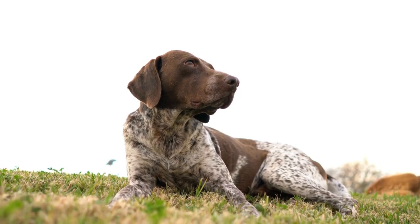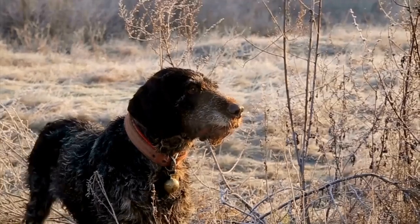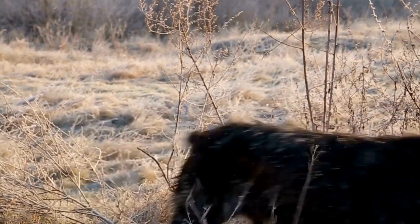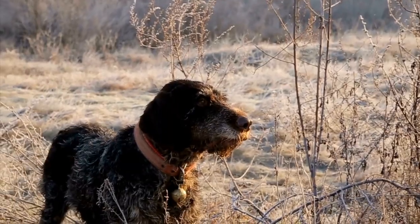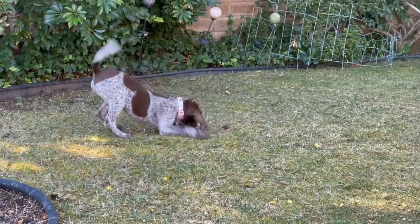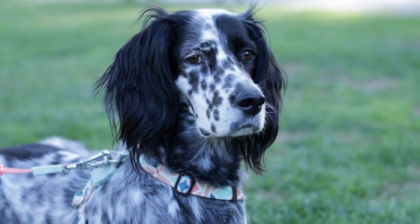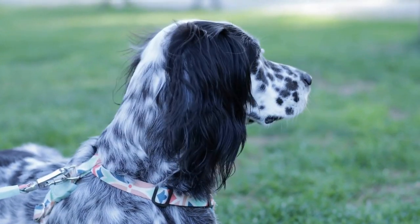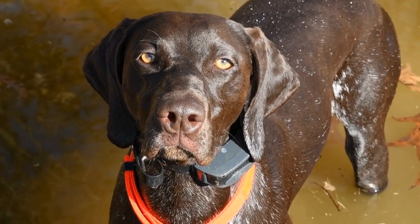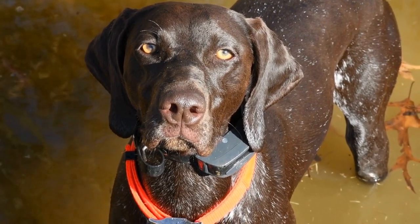Another vital aspect of traveling with your German Shorthaired Pointer is ensuring their safety and health. Before embarking on any trip, make sure your dog is up to date on their vaccinations and is wearing proper identification tags. Additionally, consider getting a microchip implanted for added security. Research and locate nearby veterinary clinics or emergency services along your route, just in case of any unforeseen circumstances. It is also wise to carry a first-aid kit specifically designed for dogs, including items such as bandages, antiseptic wipes, and any necessary medications.